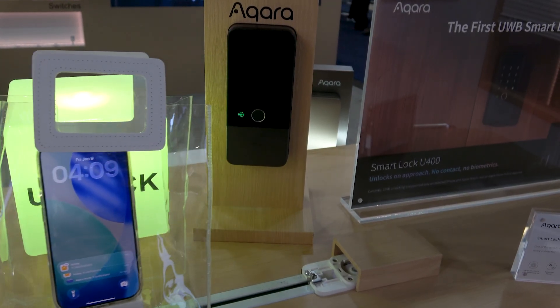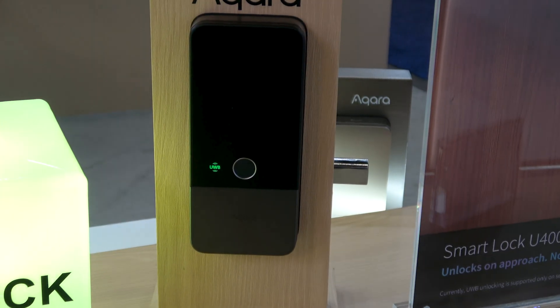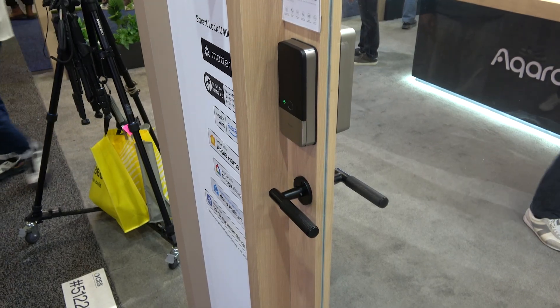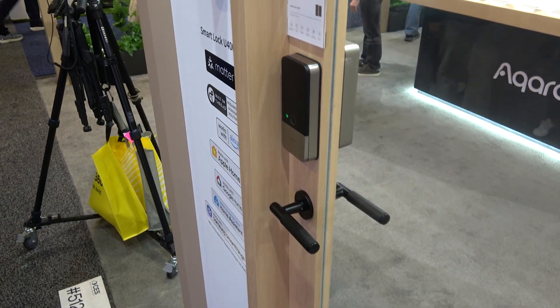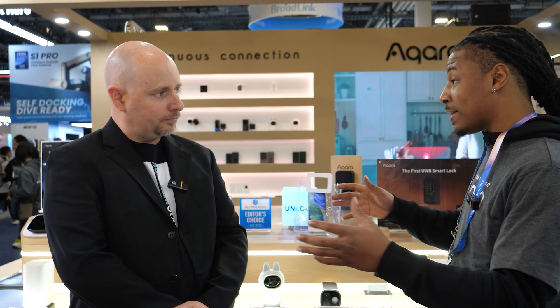One thing I noticed is it's a fast lock. Yes — it's about under 1.5 seconds once the phone gets into certain proximity to the door lock to automatically unlock. And it also has rigorous security configurations. For example, you can have six people around the lock, and if you're not the closest person to it, it will not unlock the door.